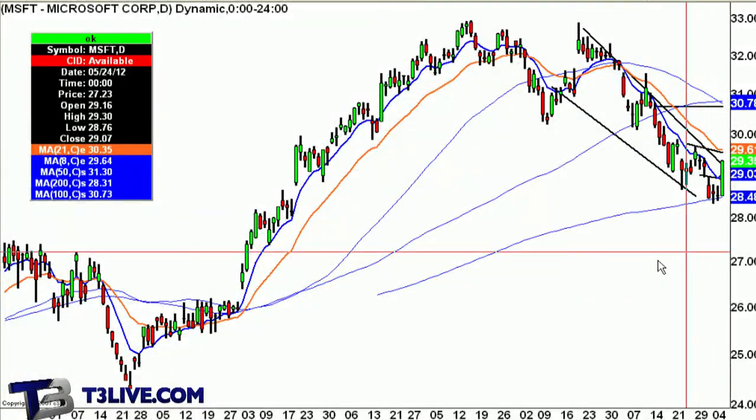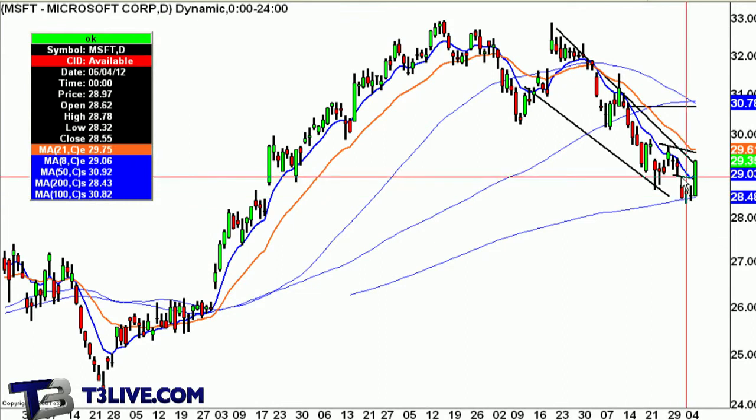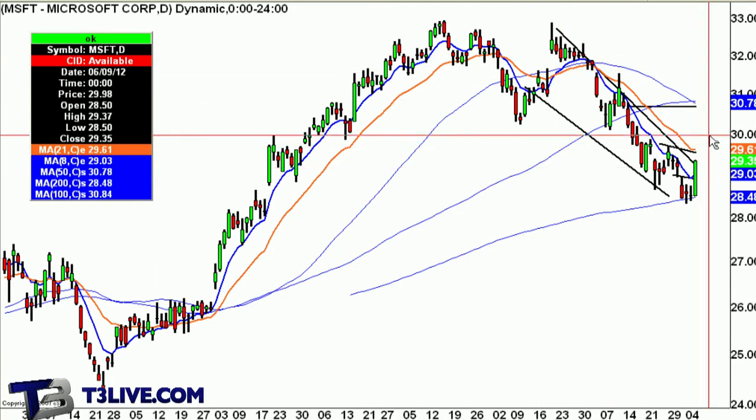As far as some of the mega cap names — different types of trades. Spurling was talking about Microsoft yesterday at the 200-day. Microsoft gave you a nice move off the 200-day, and then we said you could add to it above the prior pivot — nice trade. And now you have a descending channel here too, so we'll see if there's any move to the upside.